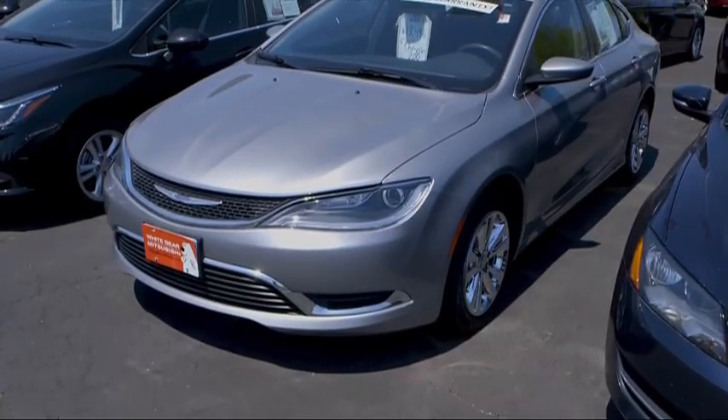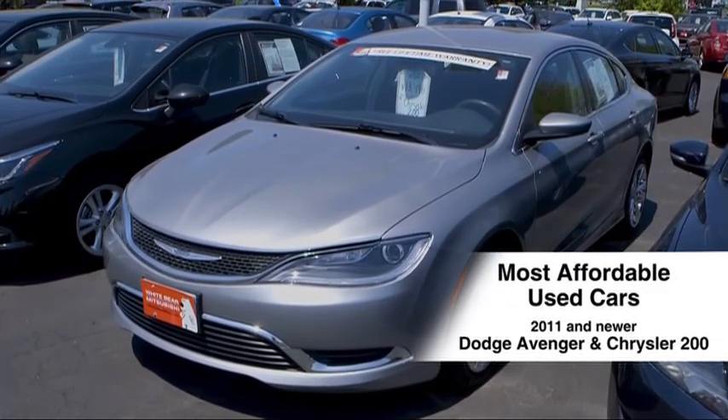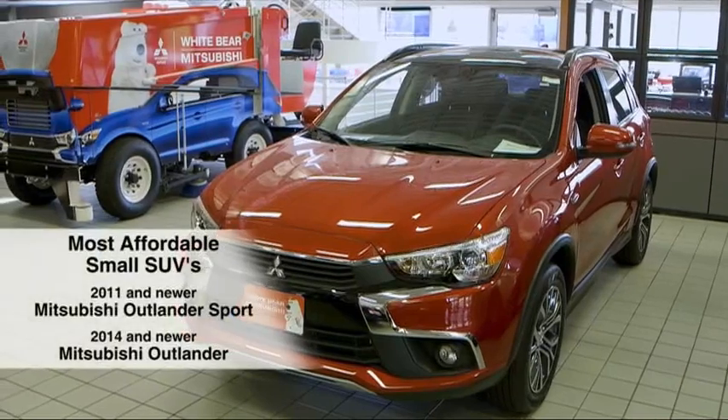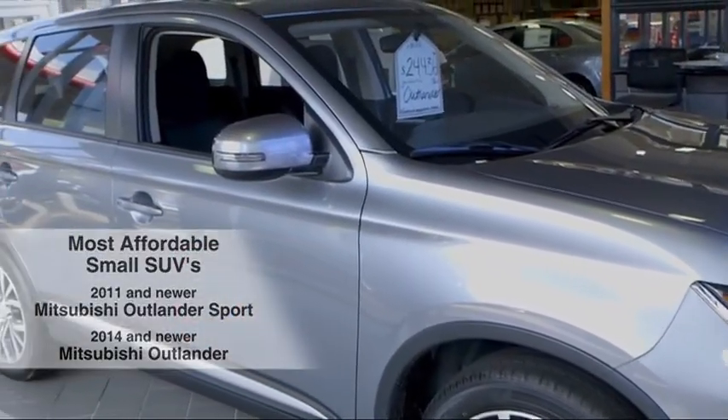The two most affordable used cars on the list are the 2011 and newer Dodge Avenger and Chrysler 200, like this one. The two most affordable small SUVs on the list are the 2011 and newer Mitsubishi Outlander Sport and the 2014 and newer Mitsubishi Outlander.